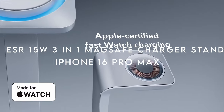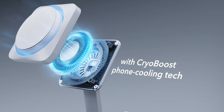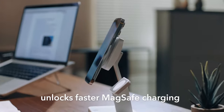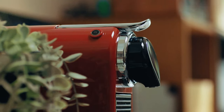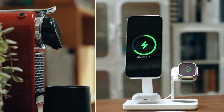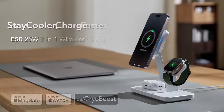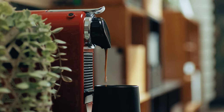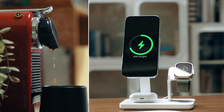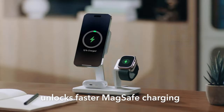On number 15, the ESR 15W 3-in-1 MagSafe Charger Stand. This stand doesn't just charge your iPhone — it supercharges it. Apple-certified for 15W MagSafe charging, it powers your iPhone and Apple Watch at 5W in record time. No need to worry about future OS updates; this charger is guaranteed to work seamlessly with them. What makes this stand really stand out is its cryo-boost fan and heat-dissipating tech — it actively cools your phone as it charges, which means faster speeds and a healthier battery. You can even use your phone while it charges, thanks to its smart cooling.